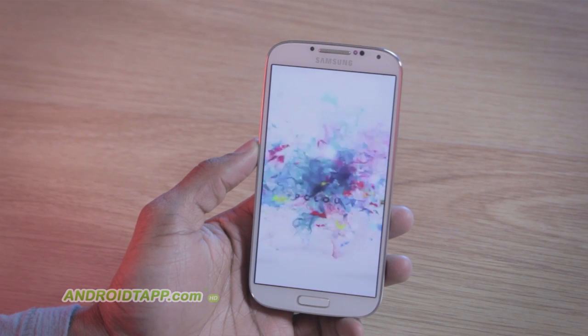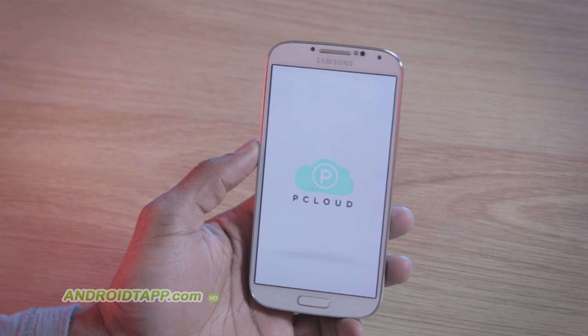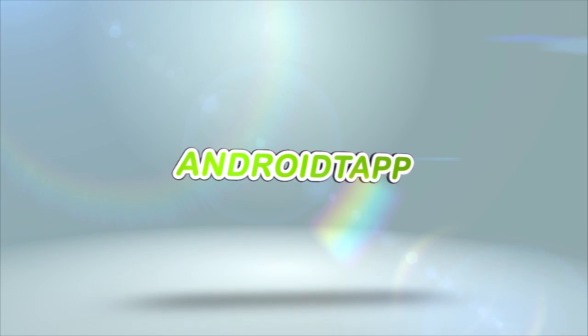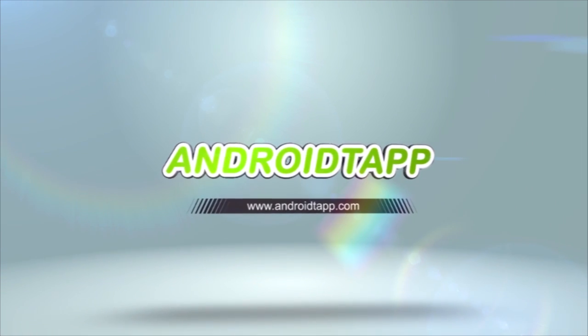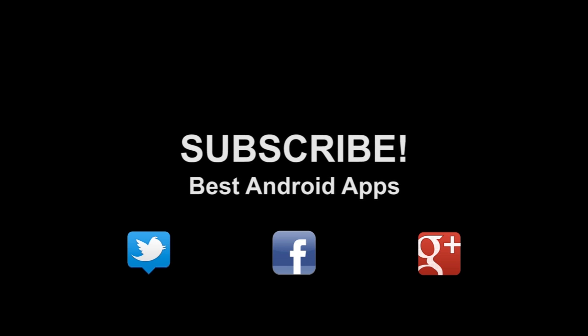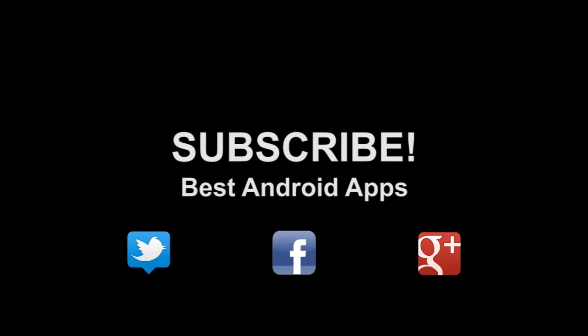This has been Antonio Wells with Android Tap, the global leading media brand for Android app reviews, and I'm signing out. Don't forget to subscribe to our channel. If you like this, hit the thumbs up button, and hit us up on Twitter, Facebook, and Google+.